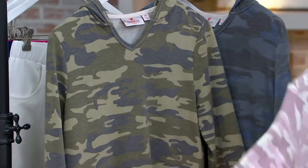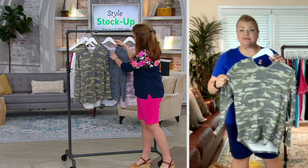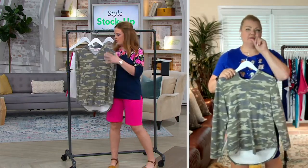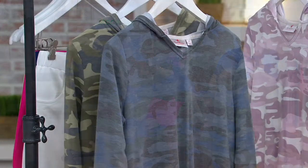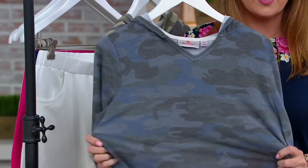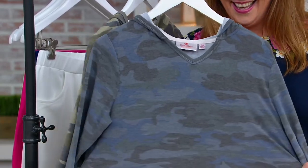Beautiful hood. Tell us everything because I know this is an abbreviated look. This is a baby French terry. It's done in a blend — 62% poly, 33% rayon, 5% spandex. So it's soft, it's stretchy, it feels great on the body. It glides over the body so easily.